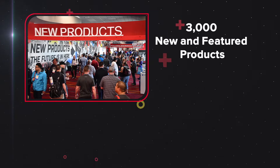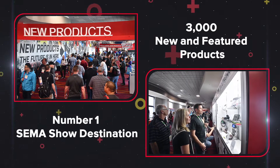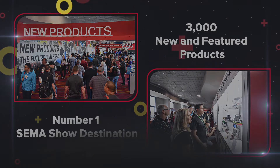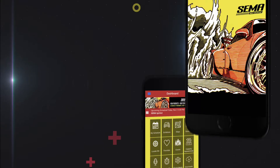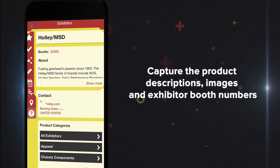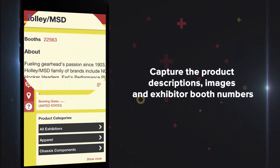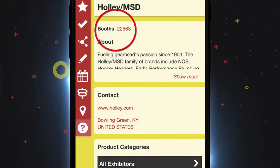See more than 3,000 new and featured products at the number one SEMA Show destination, the New Products Showcase. Browse the products in the Showcase to pick the ones that interest you. Scan products using the SEMA Show app to capture the product descriptions, images, and exhibitor booth numbers, and connect with the exhibitors who manufacture your next bestsellers.